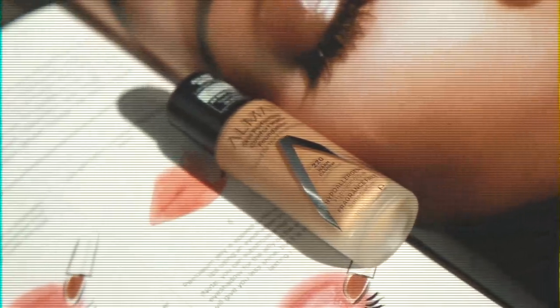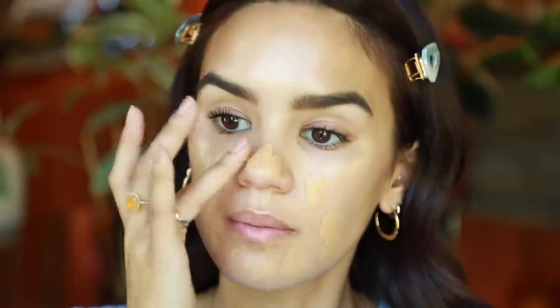Wearing it underneath just provides that really strong, natural lit-from-within type of glow. I like matte foundation — I know that's crazy — but I've been reaching for matte foundation pretty much every single time I do my makeup. This one's from Almay and I am obsessed. It does not have a pump so you have to pour it out on the back of your hand and dot it all over your face. It does set pretty quickly so I like to work a little bit faster than I would with other foundations.